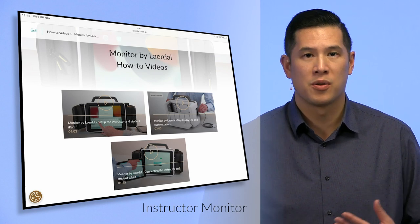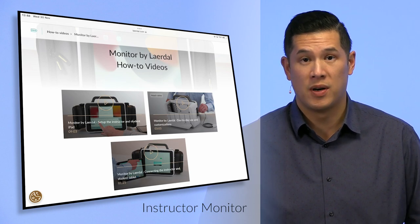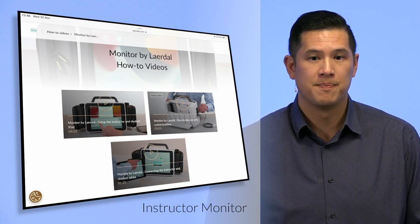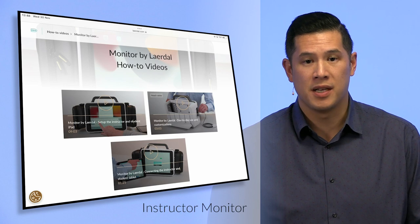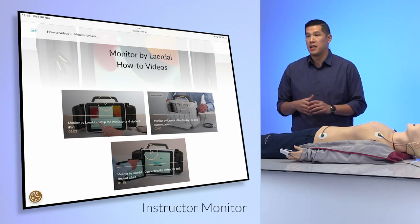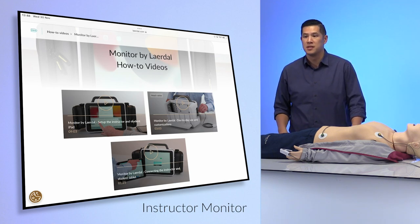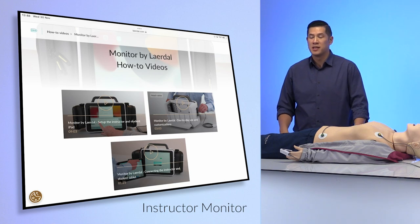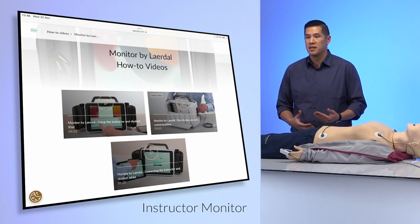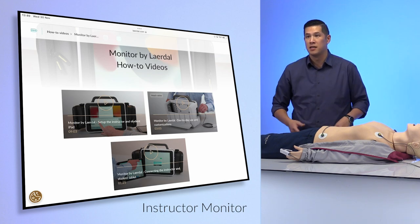If you're comfortable with Apple products, initial setup will be second nature. The top-right video is really about day-to-day use — how the cables and pouches all work together and different customizations you can do. The bottom video is all about connectivity — how everything connects over Bluetooth, and step-by-step instructions on which buttons to click to make the student and instructor iPads work together, and then adding in a mannequin.